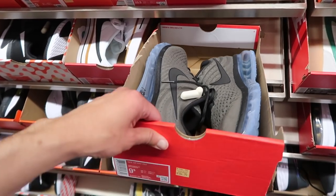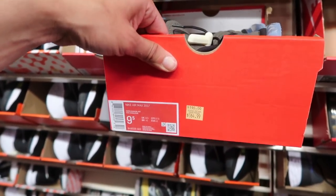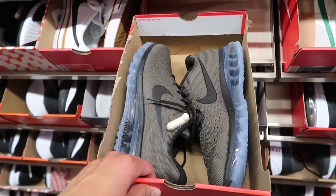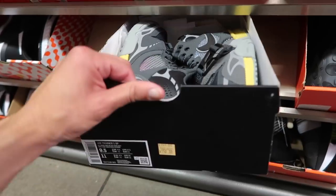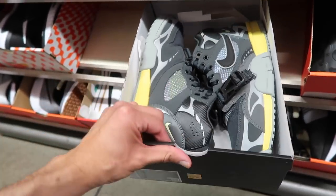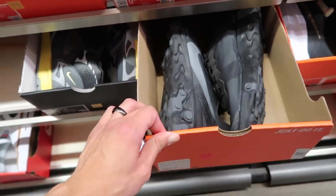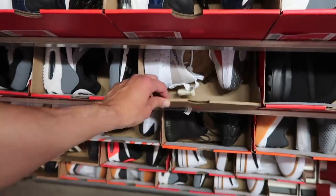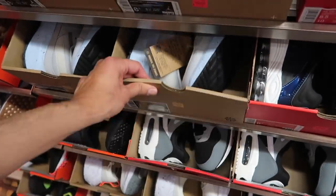Air Max 2017 in camo green at $164.99 size 9.5 — minus 20% off minus 15%. Trainer at $150 in a size 9.5. Next to that, React Element black and silver at $50. Crater Impact at $50, more Crater, Crater Remix at $70.